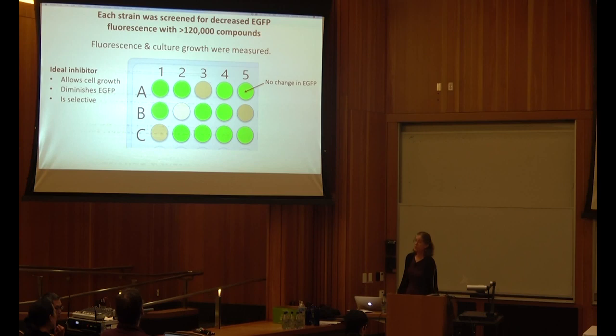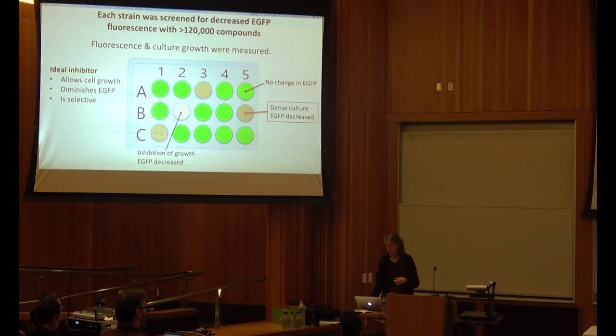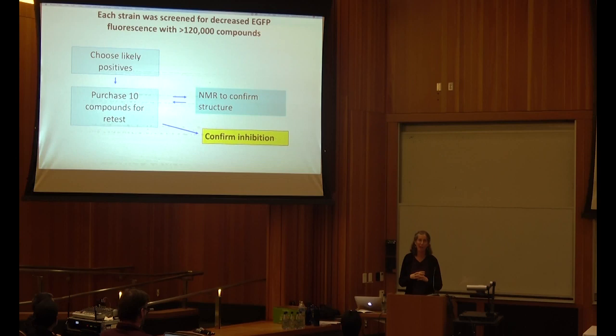We screened each strain against more than 120,000 compounds, measuring both EGFP fluorescence and culture growth. Most showed no change in EGFP — we don't care about those. We also don't care about ones that inhibit growth, because if there are no cells, there's no EGFP. What we want is compounds where cells are growing as well as without the compound, but with no EGFP fluorescence. On a tight budget, we set a goal of taking the top 10 representative compounds to purchase and retest, and did NMR to confirm their structure.